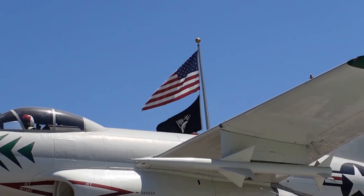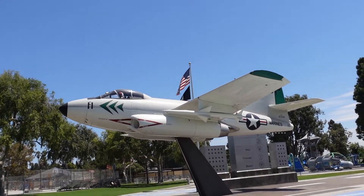This is also commemorating the veterans who fought in World War II. And since this is all-encompassing, you might as well throw in World War I as well.